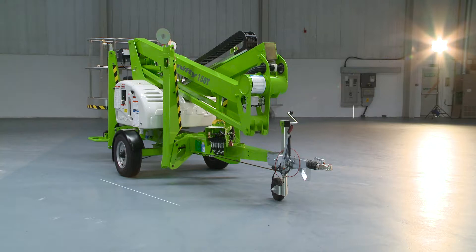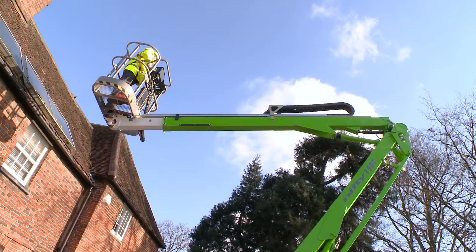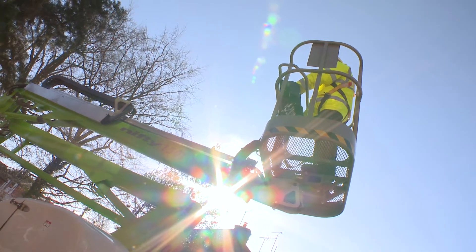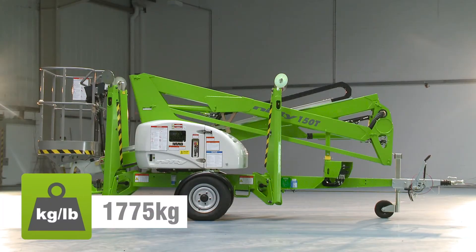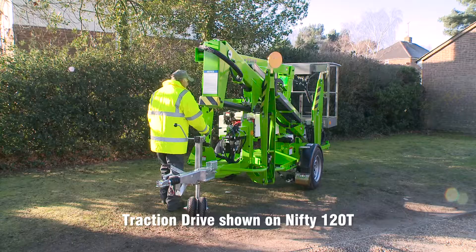The Nifty 150T's compact dimensions enable it to work in a wide range of environments, but it's particularly well suited to smaller industrial or domestic locations. Its low overall weight means that it's light enough to be positioned on site by hand, but the Nifty 150T is also available with a traction drive option to make on-site positioning effortless.